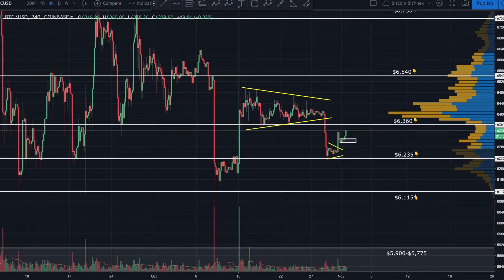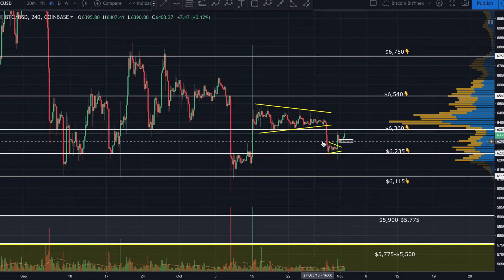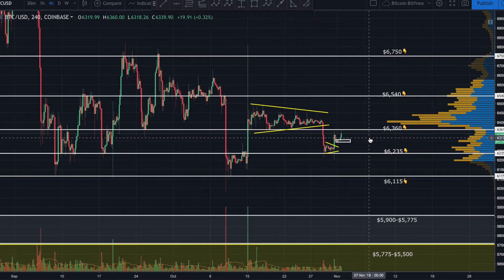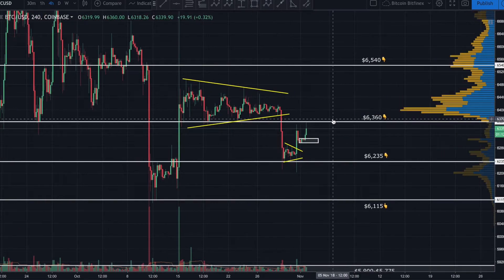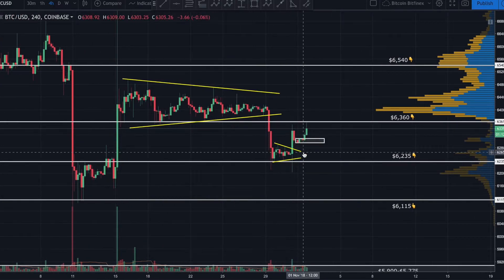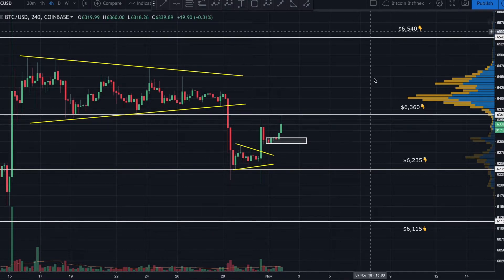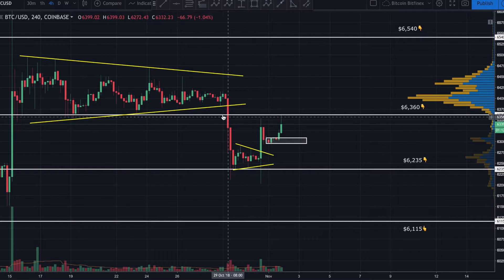Always ask yourself why the influential money is doing what it's doing and saying what it's saying. If I zoom out here, we are still trading within a very tight range — still continuing to create a series of lower highs and higher lows and we have not broken out of that yet. The top of the range sits at 67.50, the bottom at 61.15. Until one of those two areas is broken, we have not started a new trend.